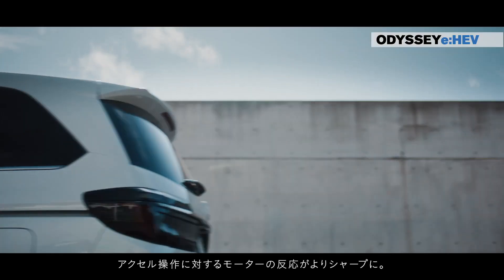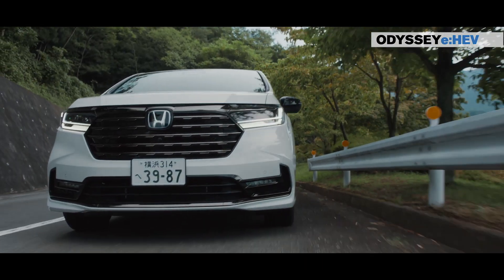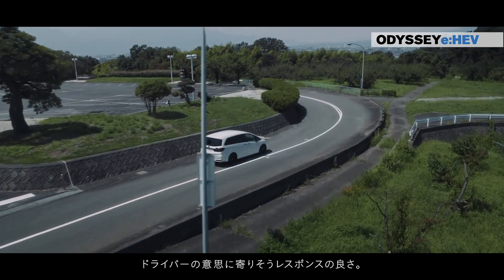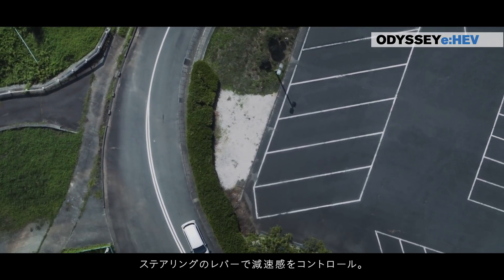In the fast-evolving world of automotive technology, Honda stands at the forefront, introducing a groundbreaking hybrid experience through its original E-HEV system. This cutting-edge system not only enhances driving performance but also prioritizes preventive and collision safety, fuel efficiency, and environmental sustainability.